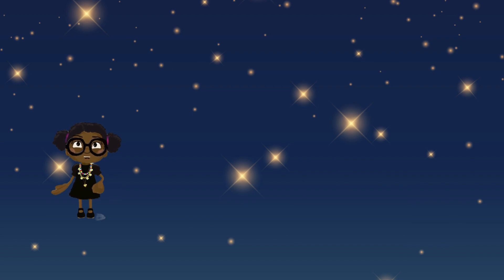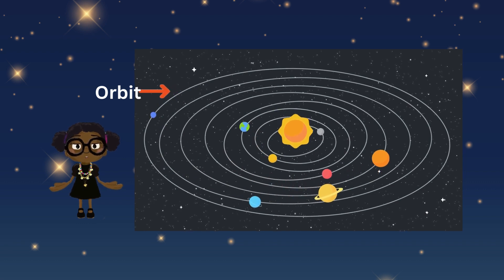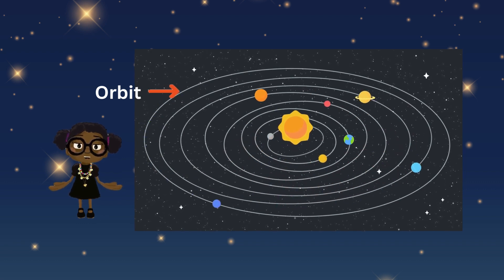Each planet moves around the sun in a path called an orbit. This movement is called revolution. It takes Earth one whole year to complete one trip around the sun.